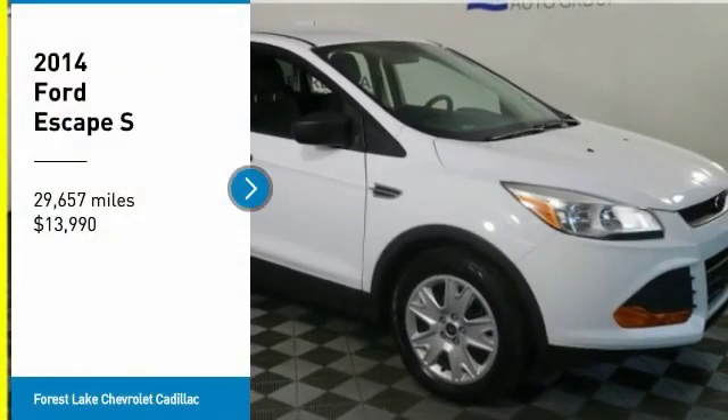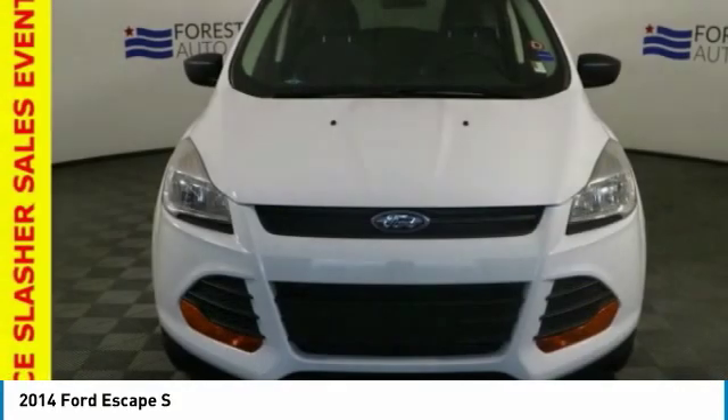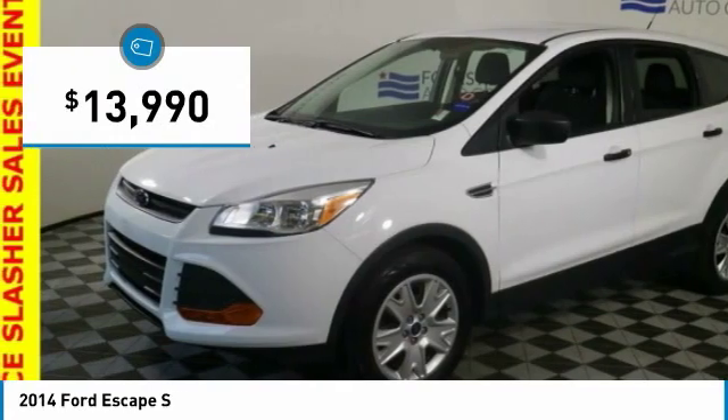We are pleased to show you the 2014 Escape. Gas engines flex, tow, sip, and go with Ford Escape, and is priced below $15,000.